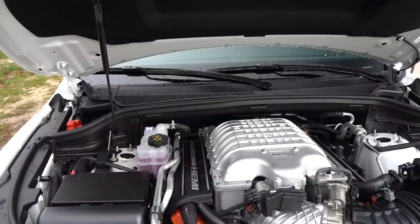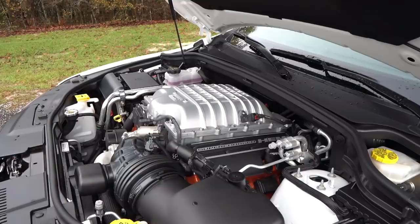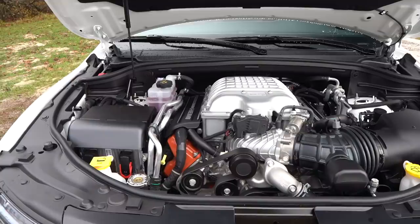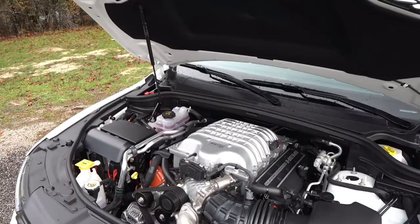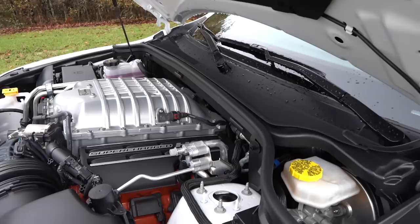It's mated to the TorqueFlite eight-speed automatic transmission, getting power to the ground through the all-wheel drive system. You're looking at a Durango that will do zero to 60 in 3.5 seconds — NHRA certified — with a quarter mile of 11.5 seconds at 119 miles per hour. Top speed is 180 miles per hour. You still get a strong cast iron block, forged steel crankshaft, 92mm throttle body, the largest X-pipe in Durango history, a new air guide snorkel leading to the cold air induction system.